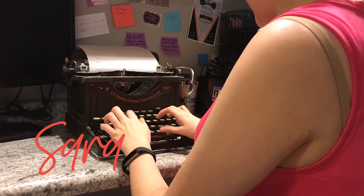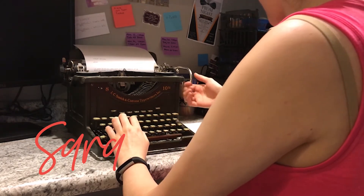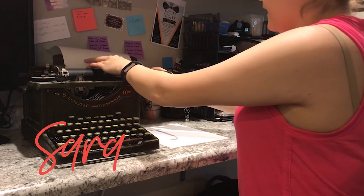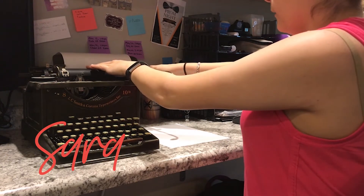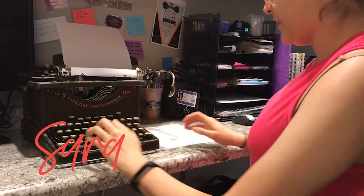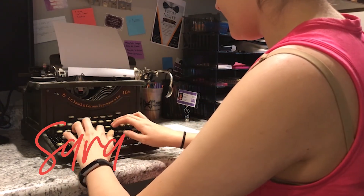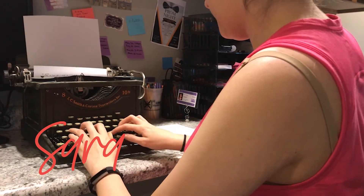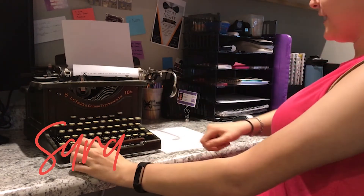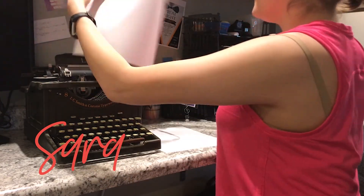This nifty device lets you type directly onto paper without the use of a printer or wifi. Simply insert a piece of paper into the top of the typewriter and twist the knob to roll the paper forward. To type, simply press down on the keys. When you complete a row of typing, all you have to do is slide the paper over. When you have finished, unwind the paper from the machine and voila!